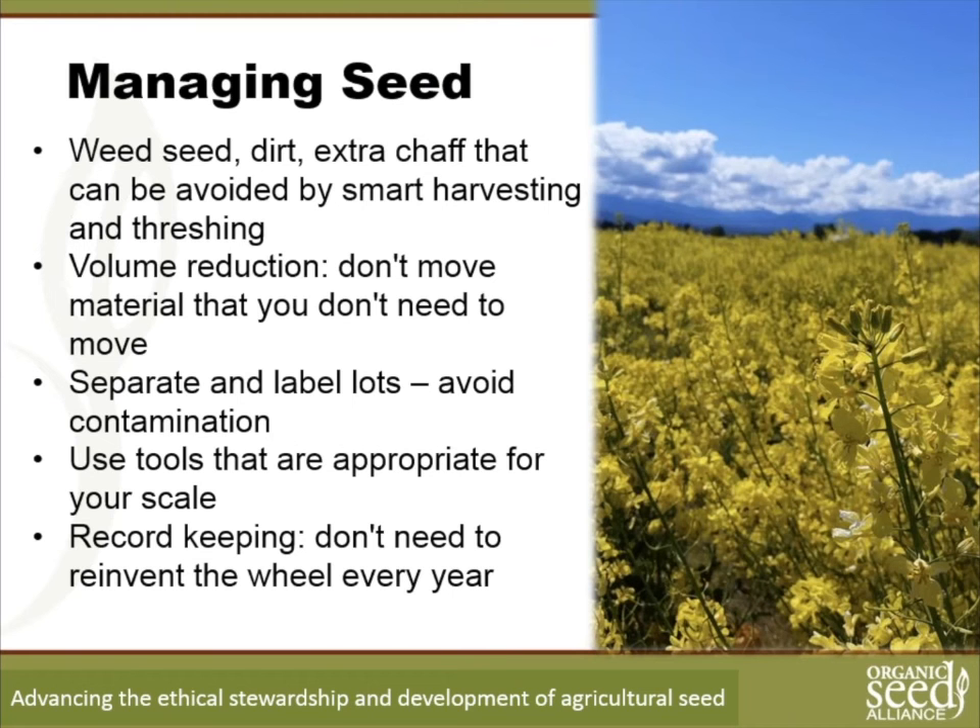Another general strategy is thinking of seed cleaning, especially initially, as a process of volume reduction. You're starting with a lot of material — a mix of the final seed you want and a lot of chaff you don't want. Think about how to rapidly eliminate what you don't want without having to move it around with you. Strategies that allow you to reduce volume in the field can save time and valuable indoor space.